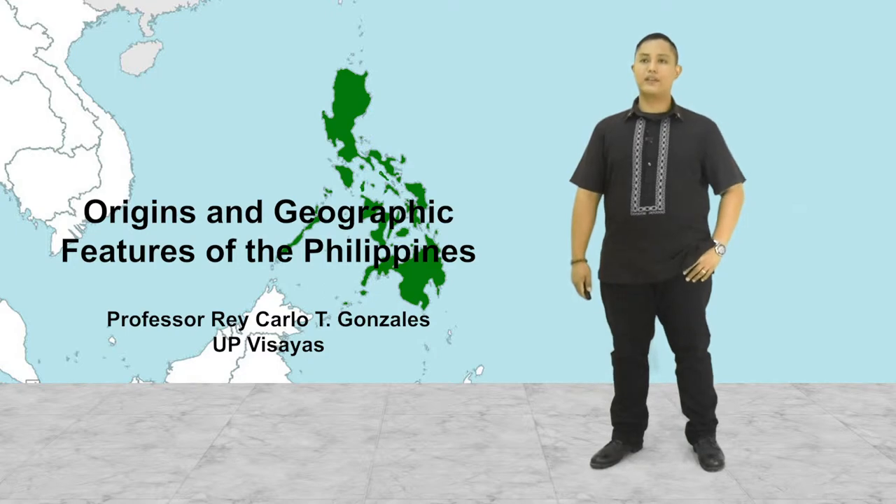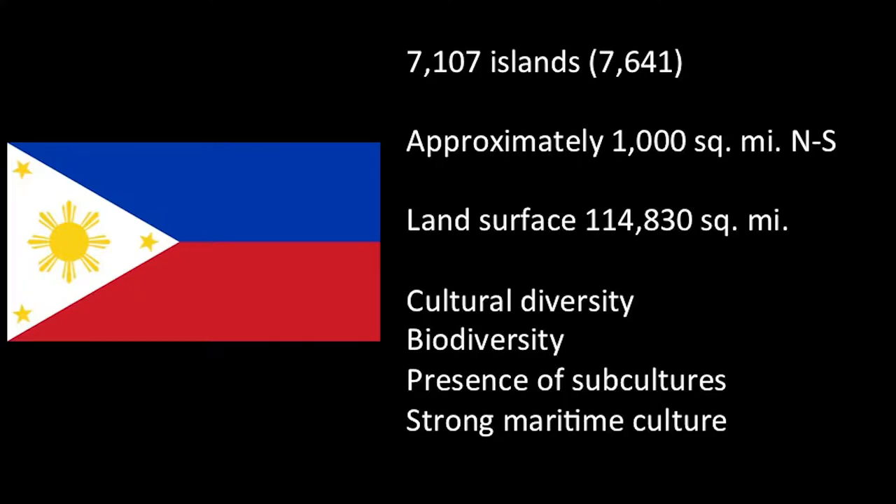The size and diversity of the features of the Philippines translates into things like cultural diversity, biodiversity, the presence of subcultures and cultures, and a strong maritime culture. But we'll be talking about this later on.